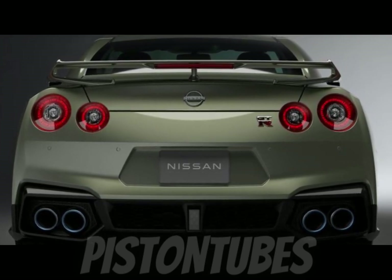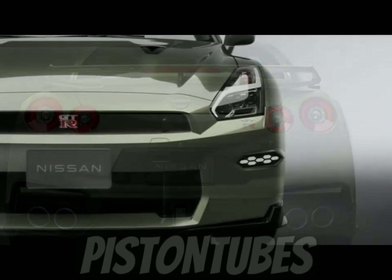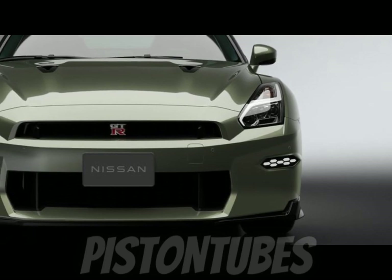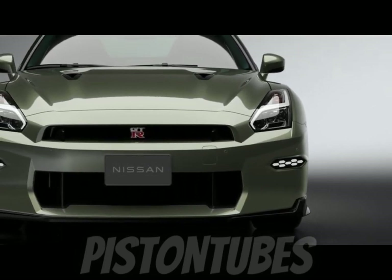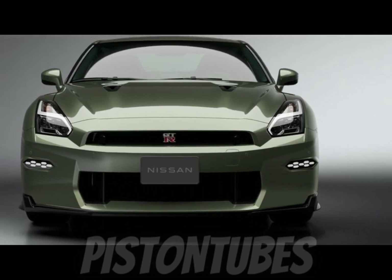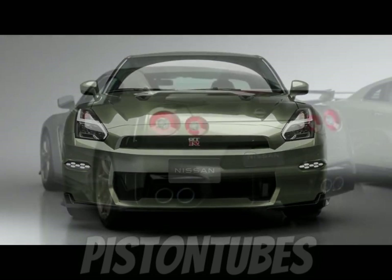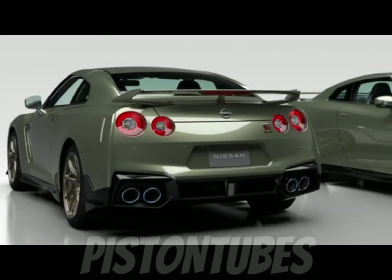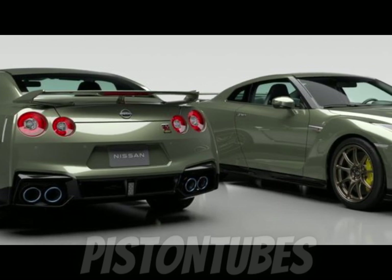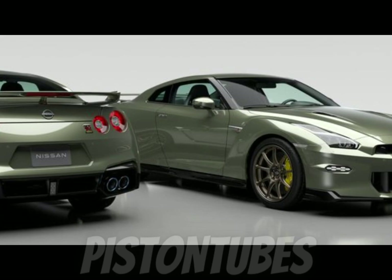The 2024 Nissan GT-R is offered in three grades, starting with GT-R Premium and T-Spec with 565 horsepower, providing a tantalizing option for those seeking a super sports car. The 600-horsepower GT-R Nismo offers an even more exceptional level of performance, with engineering drawn directly from motorsports applications. The 2024 Nissan GT-R arrives at select U.S. Nissan dealers in spring 2023, with Nismo arriving in summer.